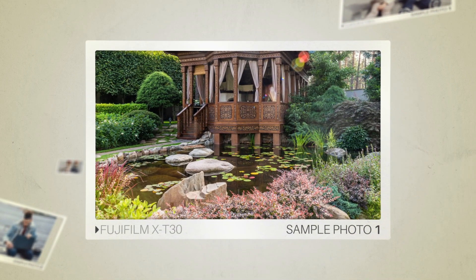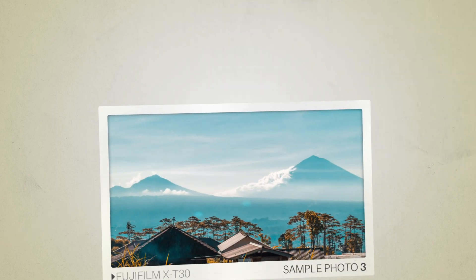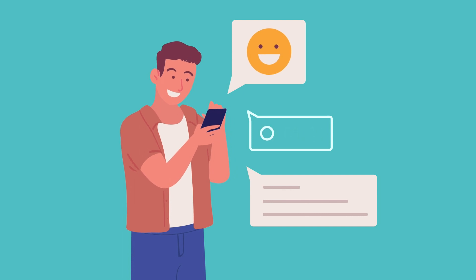And here are some sample photos from the Fujifilm X-T30. Next, let's take a look at what other users of these cameras have to say about them.